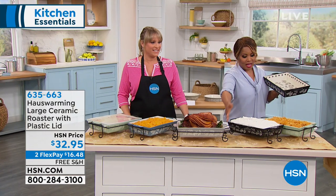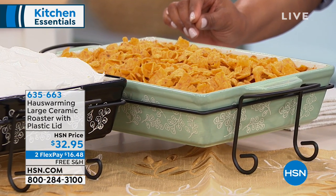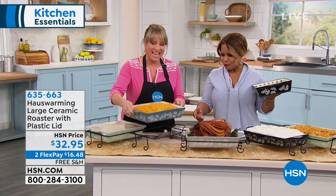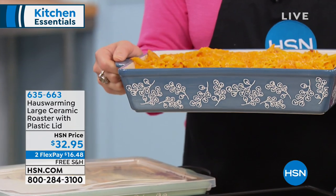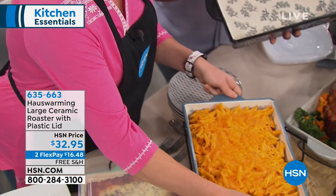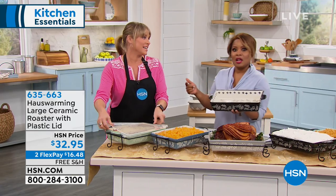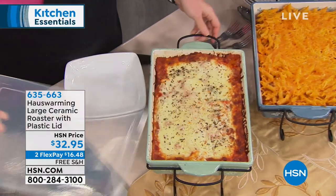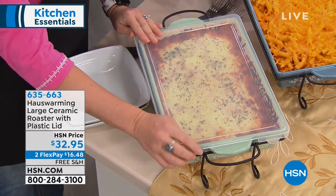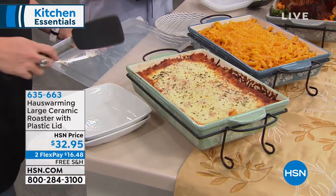This is a 9x13 roasting pan from the Housewarming brand — brand new here at HSN, only aired one other time. Each one is hand-painted, not stamped out by machine. The coating is ceramic with a beautiful herb design — on the outside it's black with white, and on the inside it's white with black. These are pieces you'll pass down to your kids and grandkids. We've been cooking with ceramic for thousands of years — it started with stoneware, and when you give it that ceramic glaze, it becomes naturally nonstick.